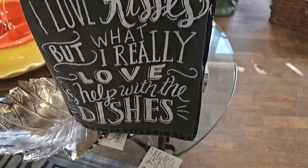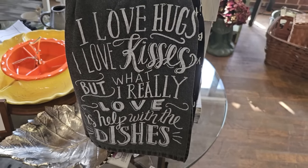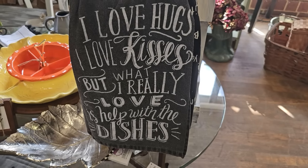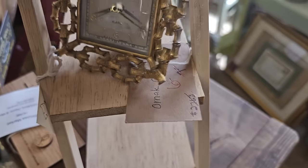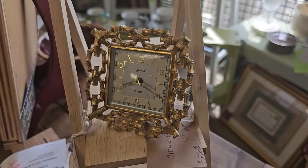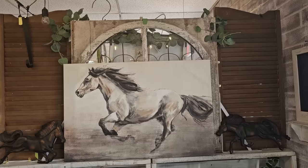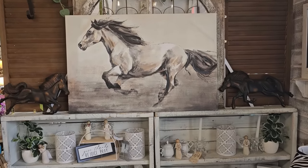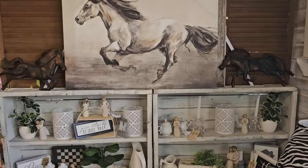And this hand towel really made me laugh — it's only $8. It says, I love hugs, I love kisses, but what I really love is help with the dishes. Don't we all, right? And this little clock's only $6. I did not get a price on this horse picture — I think it's so pretty.